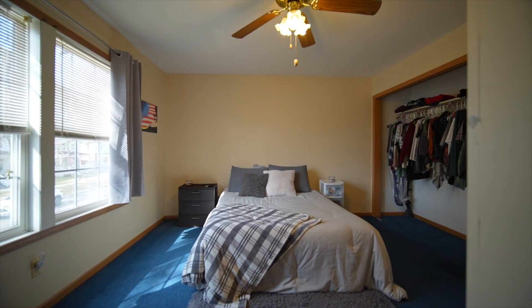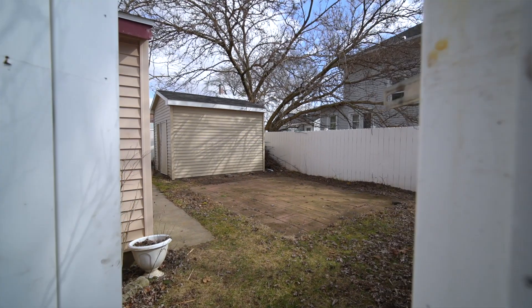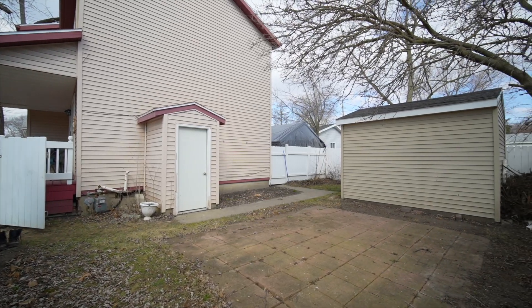Head upstairs and you'll find four bedrooms and the second full bathroom. The backyard is fully fenced in with a privacy fence for extra seclusion.